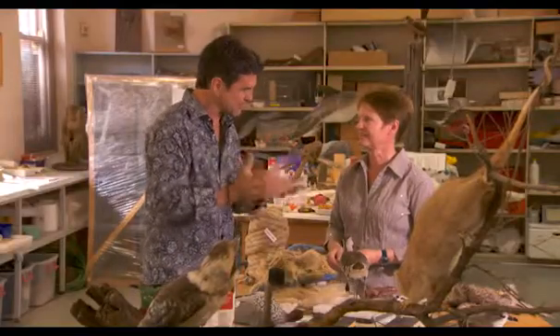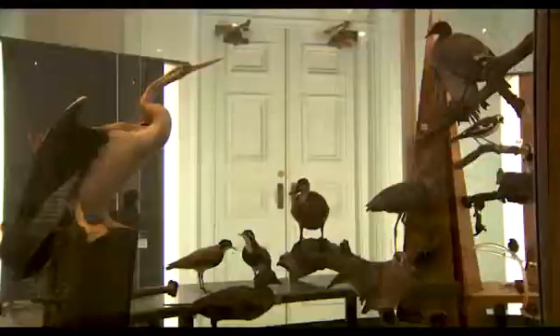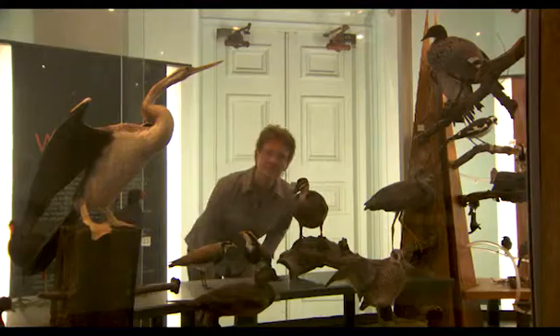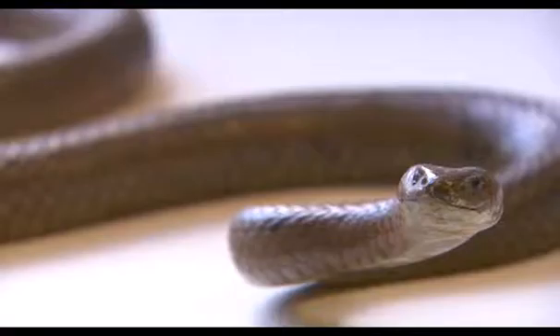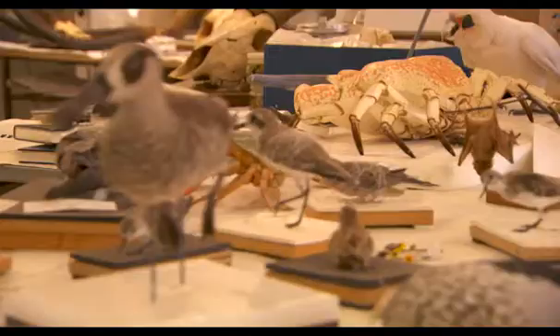Kirsten, the taxidermist, preserves the animals but also creates the scenery that we get to see them in — a museum diorama. The idea is to put your animal into an environment that the visitor can come and have a look at. A lot of people don't get to see our native animals, certainly in the wild, and so the museum is a vessel to come and see specimens that look real.